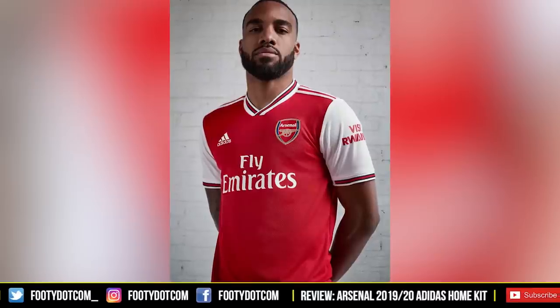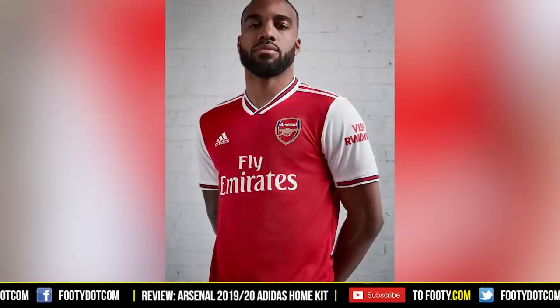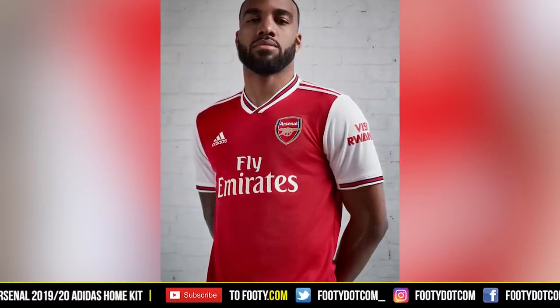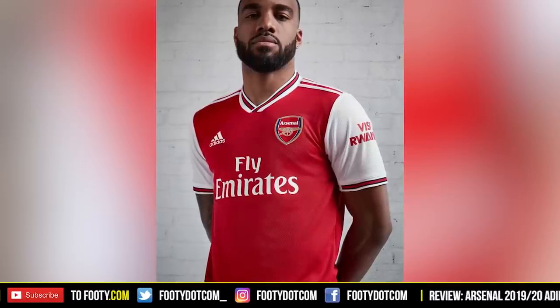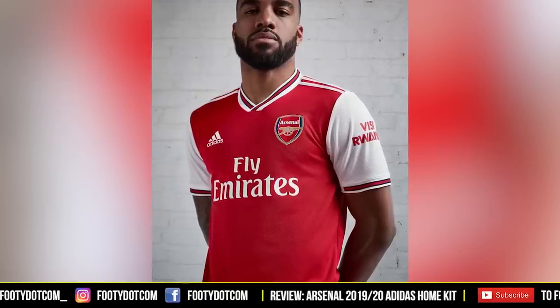I said to Phil off camera earlier that something about it doesn't quite click in my head even though I like it. I think it's something like the black trims around the stripes and the collar — I can't quite put my finger on what it is, but something makes it look a little bit knock-off. It's obviously a really nice kit, but something bugs you subconsciously. The design's really clean, the symmetry is really nice, there are lots of lovely little details, but maybe there's black around the collar and not around the white shoulder bits.